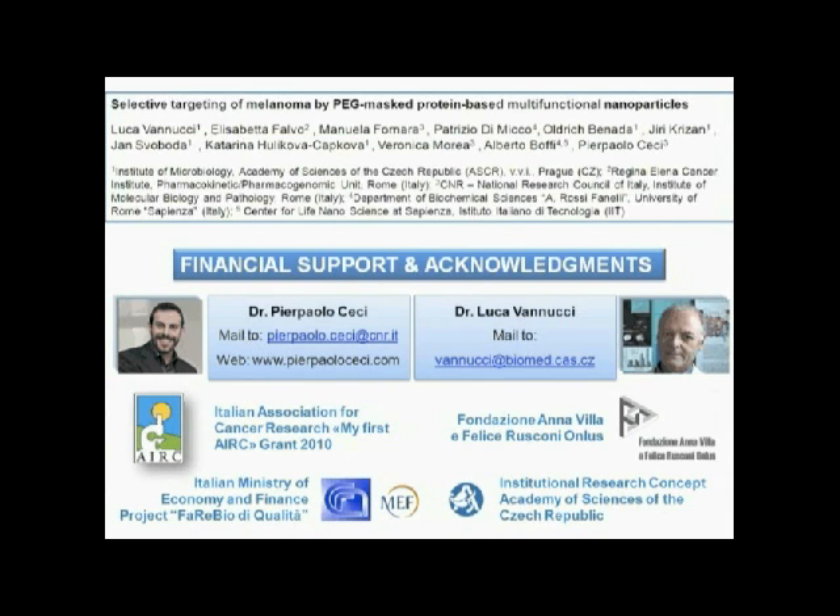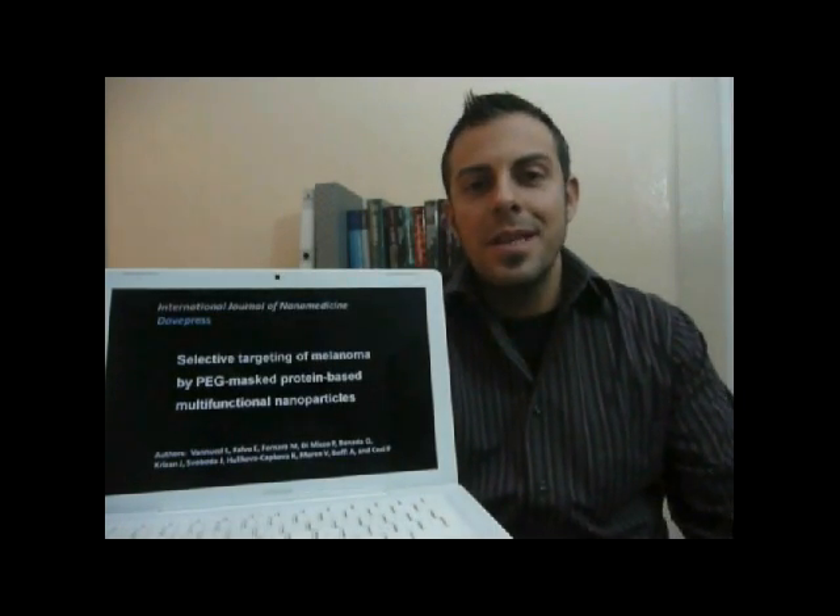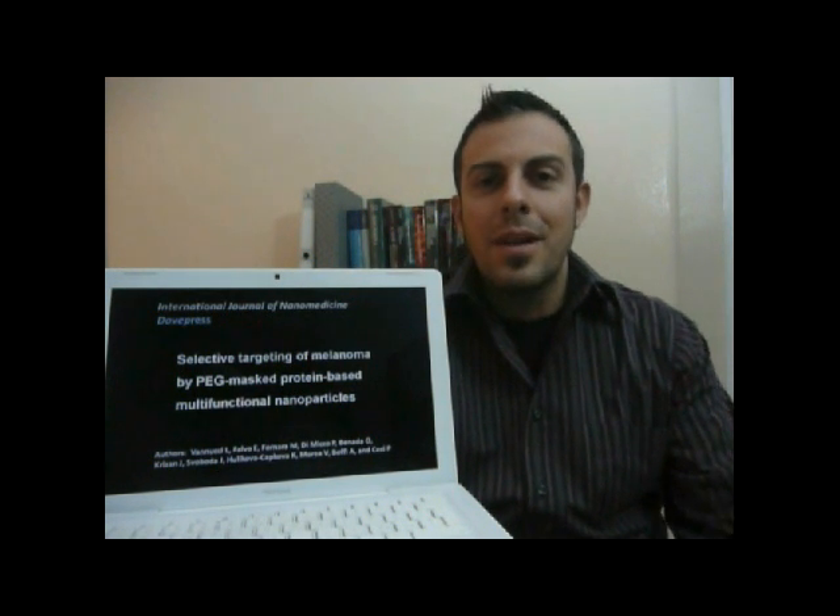And for Dr. Luca Vannucci, the Fondazione Anna Livilla and Felice Rusconi, and the Institutional Research Concept. That's all — thank you for your attention, and please read the paper in the International Journal of Nanomedicine.